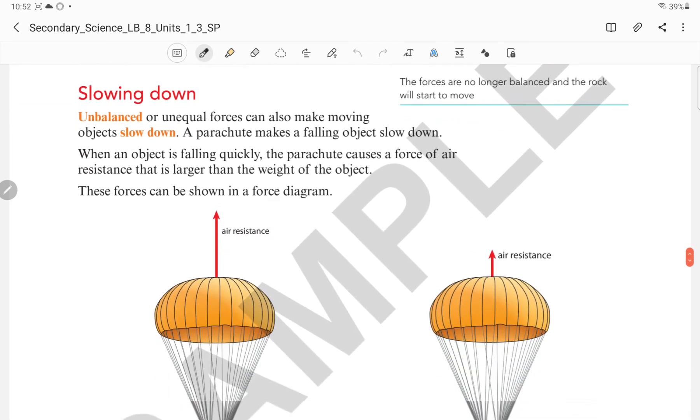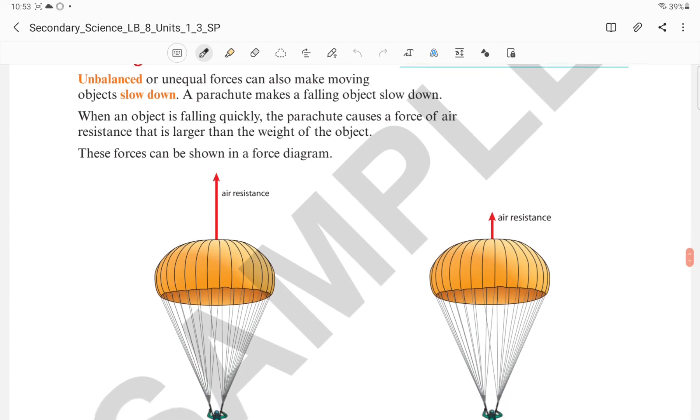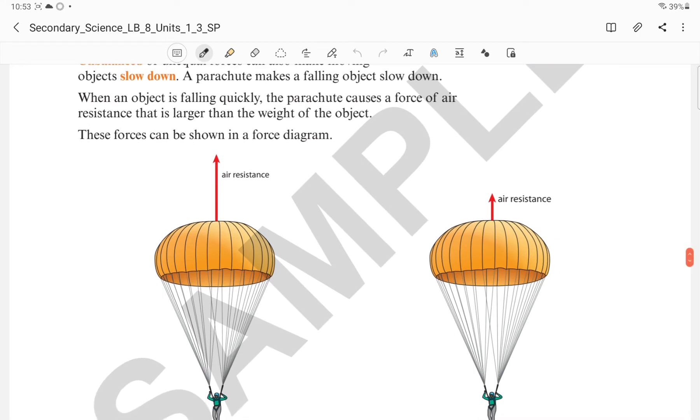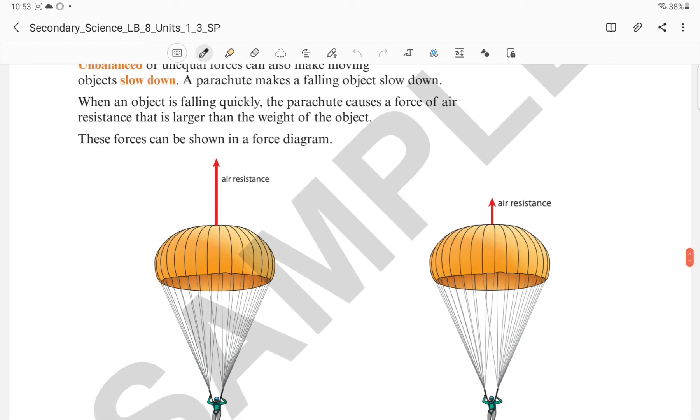Next topic is about slowing down. Unbalanced or unequal forces also make moving objects slow down. A parachute makes a falling object slow down. When an object is falling quickly, the parachute causes a force of air resistance that is larger than the weight of the object. The parachute creates air resistance by providing a larger surface area, trapping a lot of air and thus creating a larger air resistance.